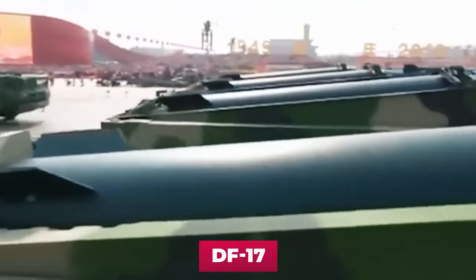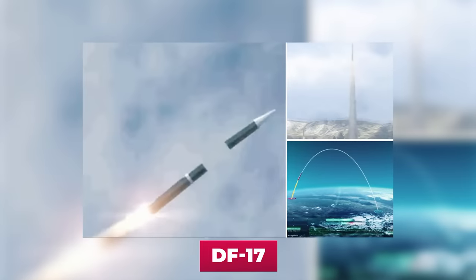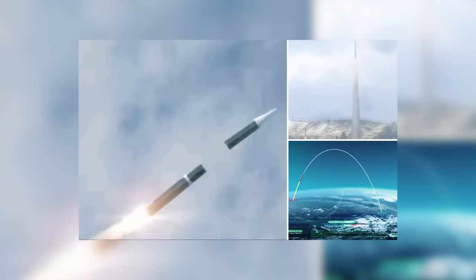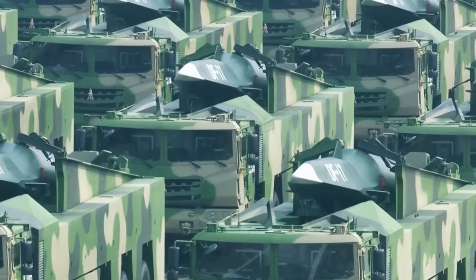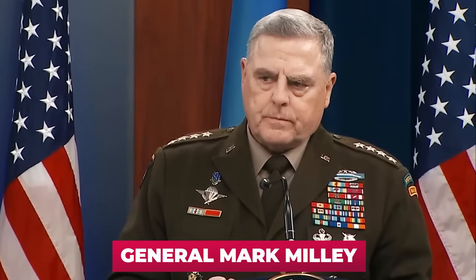China also has programs to create hypersonic weapons, among which the most notable is the DF-17 — a gliding munition accelerated by a solid-propellant missile. Tests of this weapon in October 2021 greatly alarmed the Americans. The Chairman of the Joint Chiefs of Staff, General Mark Milley, compared this event to the launch of Sputnik.